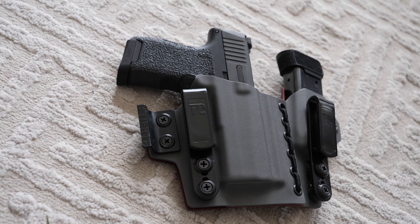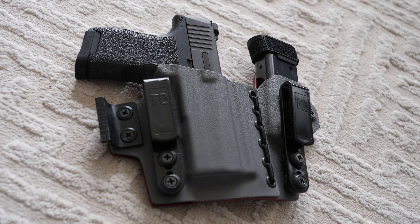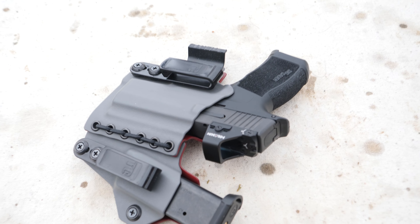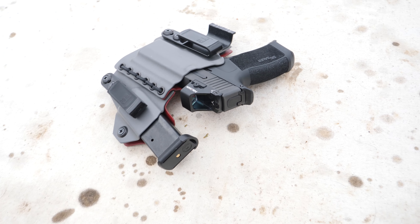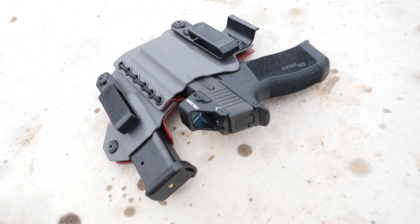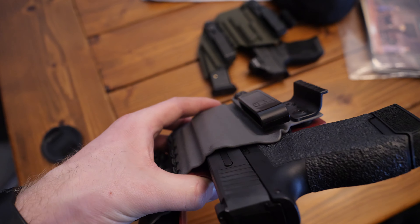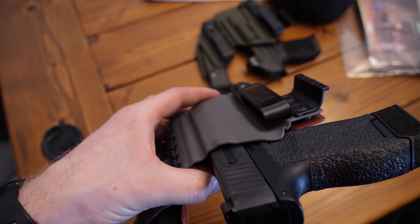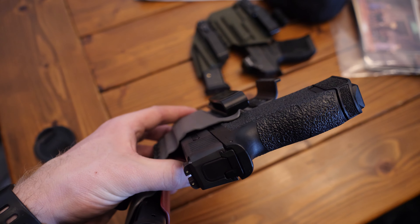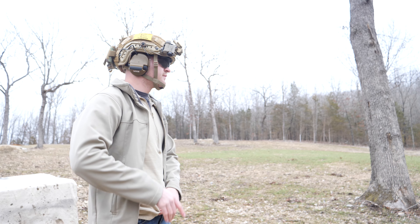The first thing you're going to want to get, obviously, if you're concealed carrying the P365 is a solid holster from a trusted brand — one that puts together quality holsters and is comfortable for you. The one I went with was the Tier 1 Conceal Axis Slim. Appendix carry is by far the most concealable type of carry and for me it's pretty comfortable. The little elastic band that attaches the sidecar holster to the main holster is actually really comfortable and flexible.